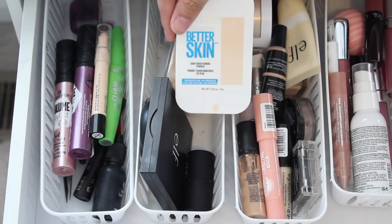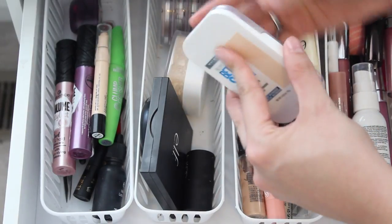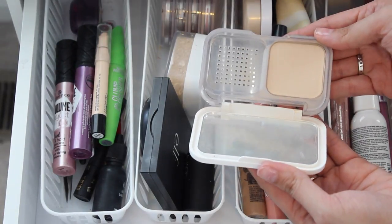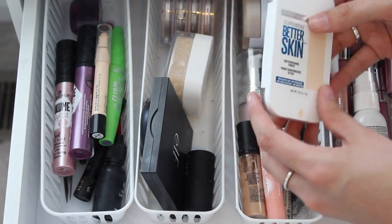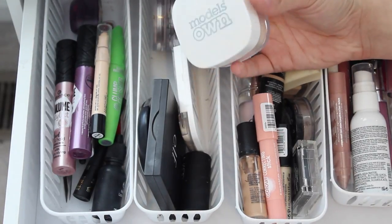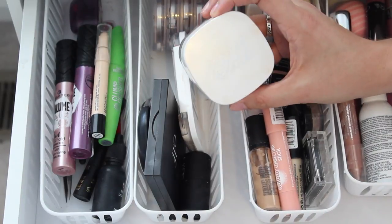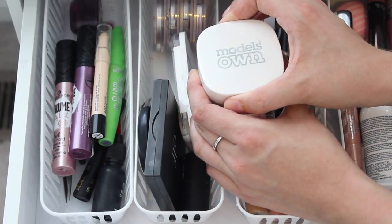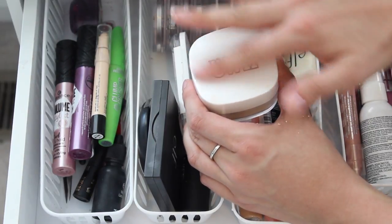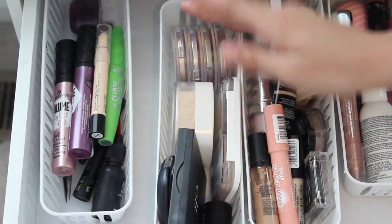I have the pressed powder Super Stay Better Skin from Maybelline in the shade Porcelain. The sponge went bye-bye a long time ago, but I like to set my entire face with that. I also have been trying the Model's Own Translucent Powder. The packaging is nice but I don't love that you have to take the top off because powder gets everywhere — I wish it was a twist top. It's not my favorite setting powder, but it's okay.